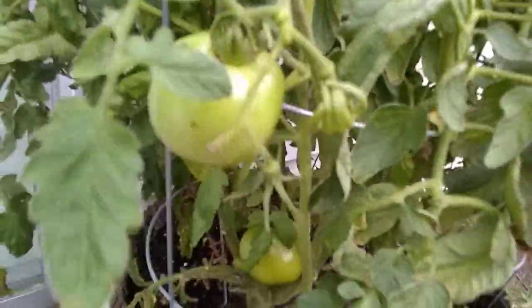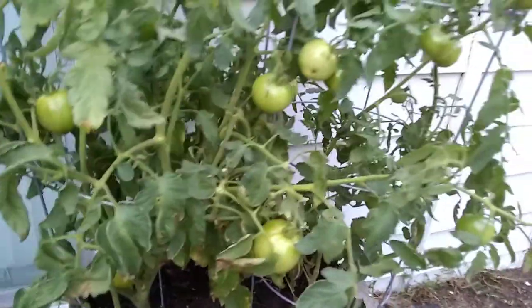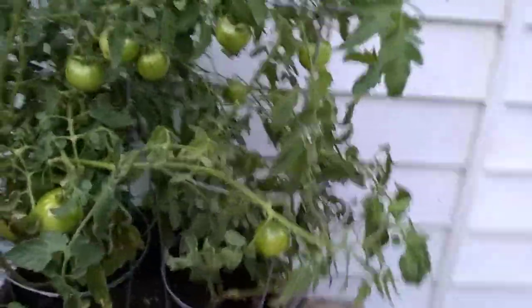We got a lot of rain the other day too. On the right side, we ain't doing so great — maybe five tomatoes.